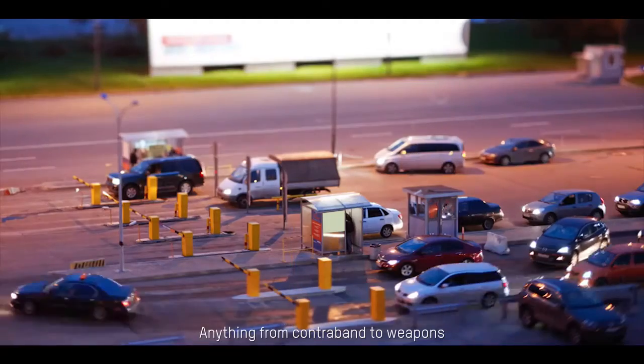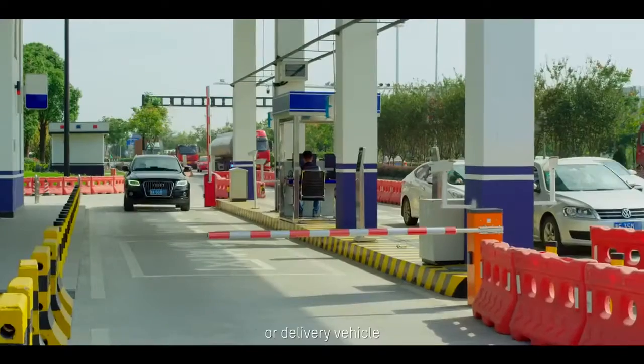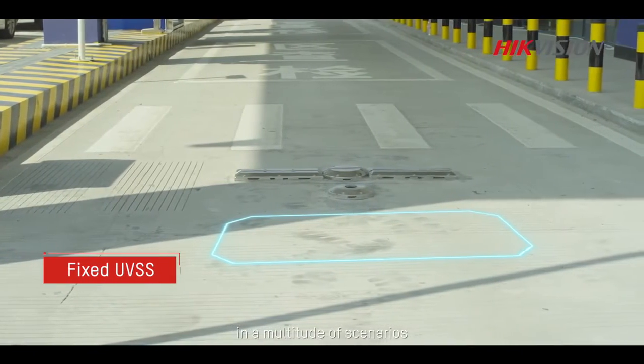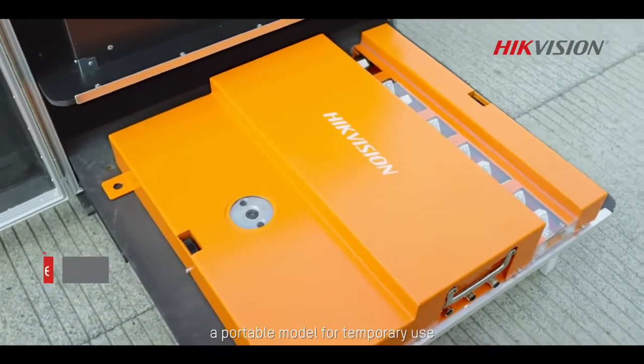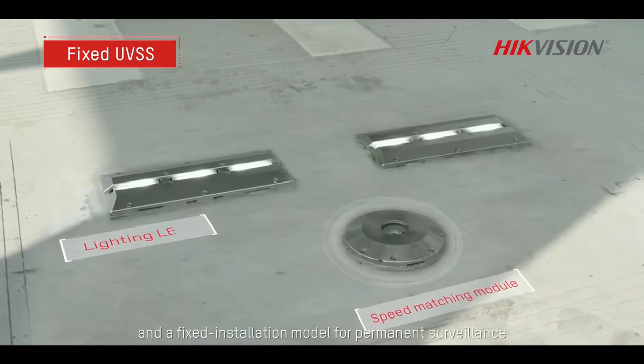Anything from contraband to weapons could be stored underneath an automobile, truck or delivery vehicle. To meet the demands of security customers in a multitude of scenarios, Hikvision has developed two Under Vehicle Surveillance Systems: a portable model for temporary use and a fixed installation model for permanent surveillance.